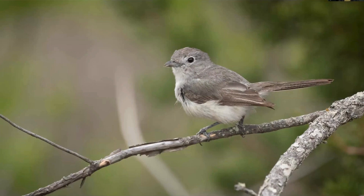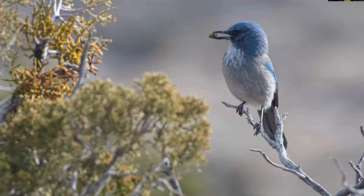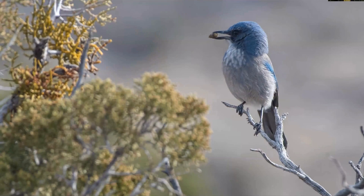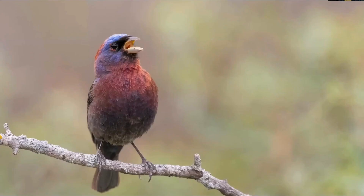Another vireo we hope to see is the gray vireo—another answer to the range map quiz. We look for these specifically at Kickapoo Cavern State Park, where there's a small population right at the fringe of their range. We should also see Woodhouse's scrub jays, black-throated sparrows, and hopefully with some luck, varied bunting—again at Kickapoo Cavern State Park.